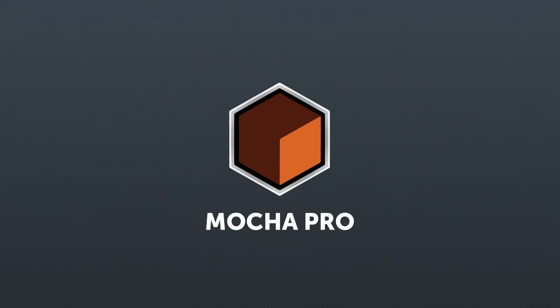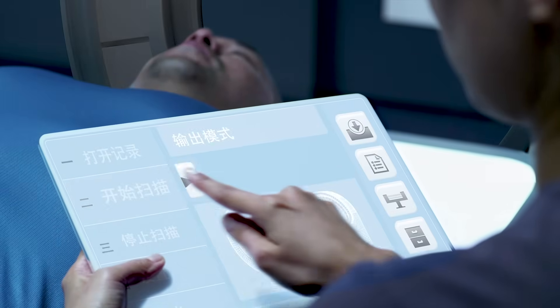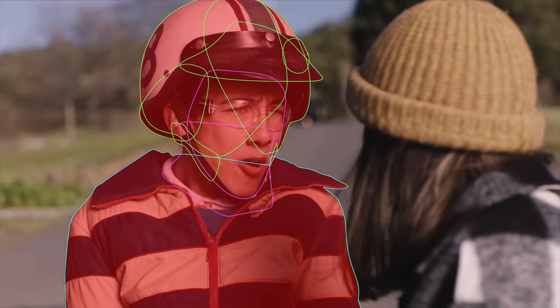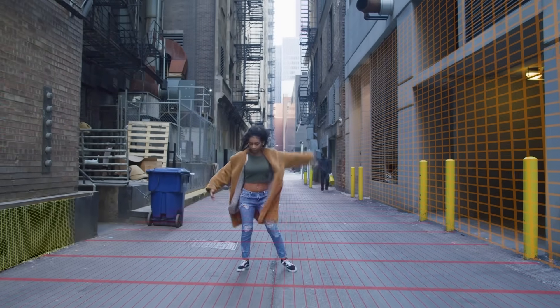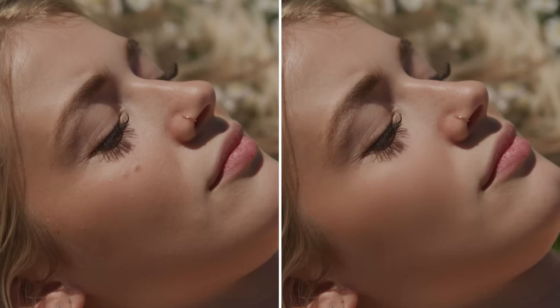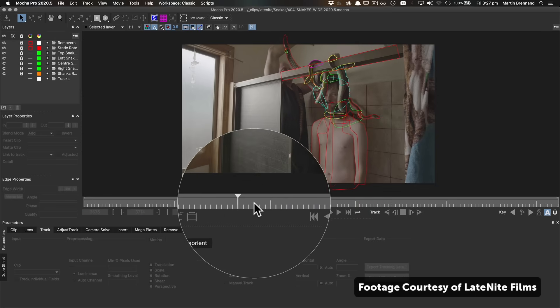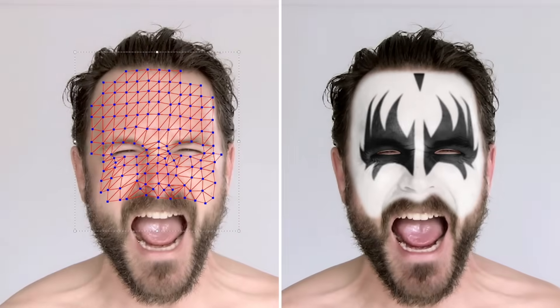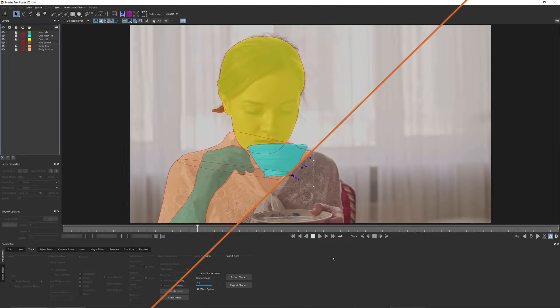Mocha Pro is the workhorse driving your VFX. For rock-solid motion tracking, object removal and masking, Mocha Pro is the go-to plugin. Its leading planar tracking engine is used to drive screen inserts, set replacements, digital makeup and all types of video retouching and fix-it tasks. Our power mesh technology also makes warped surface tracking and rotoscoping a breeze.